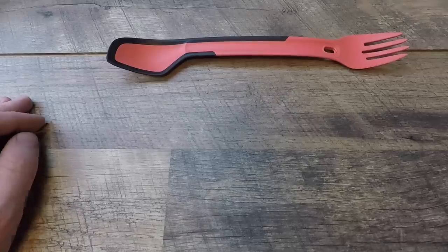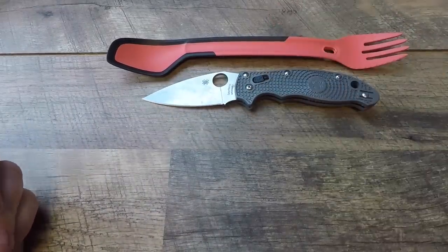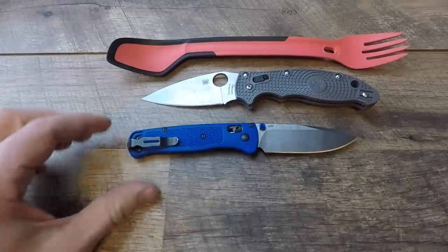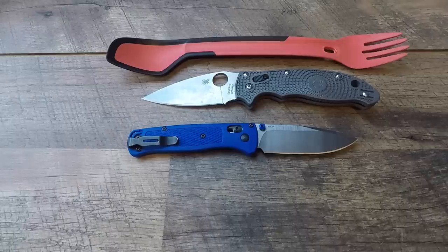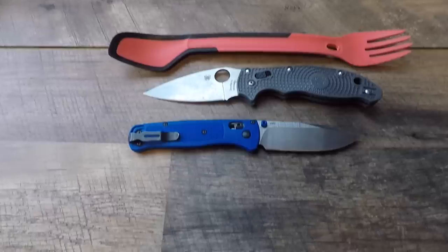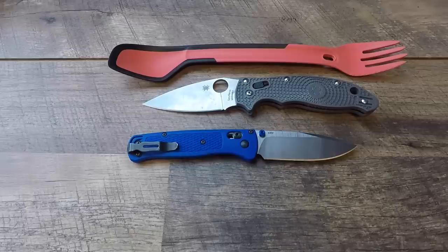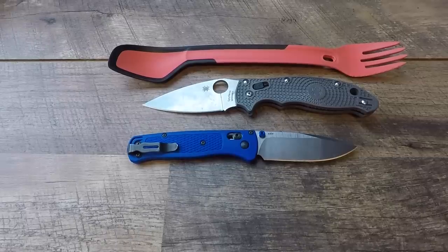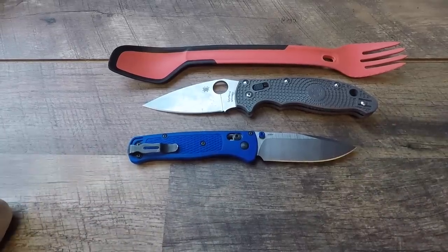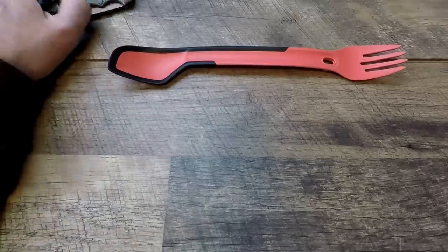For the lightest options in the folder category, I have the Spyderco Manix 2 and the Benchmade Bugout — both polymer-based. These are the knives I most gravitate toward when I'm not testing something new. Both come in under 3 ounces — the Benchmade Bugout at 1.9 ounces, the Manix 2 at around 3 ounces — and are fantastic lightweight EDC options.